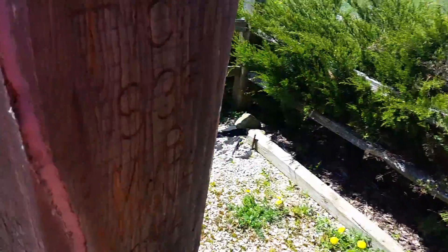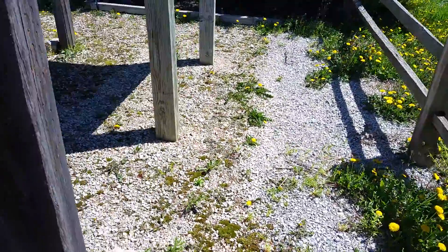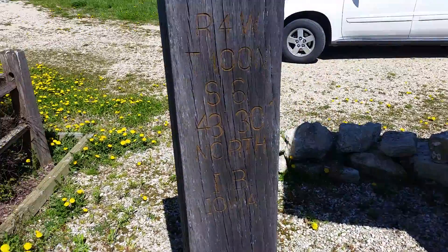Minnesota — Iowa. And this one you can probably read a little bit better because of the angle of the Sun.